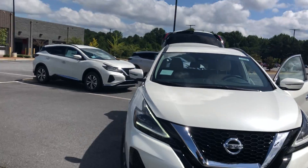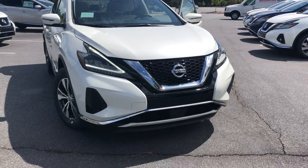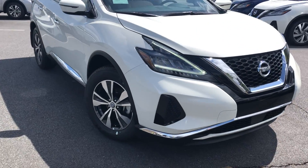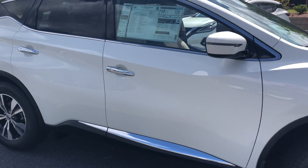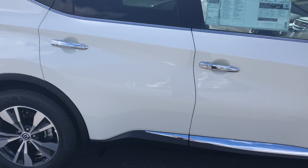Hey, Wayne over at Southern Nissan. I want to take some time to show you the Nissan Murano that you're coming to take a look at today. This vehicle is here, it is ready to go. This is a 2020 Nissan Murano SV in pearl white.